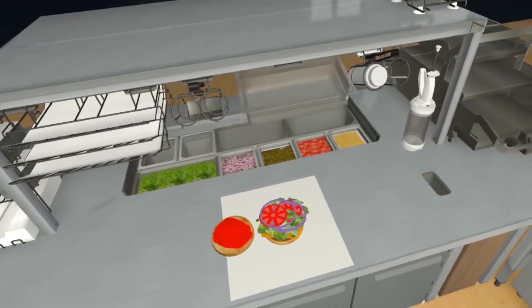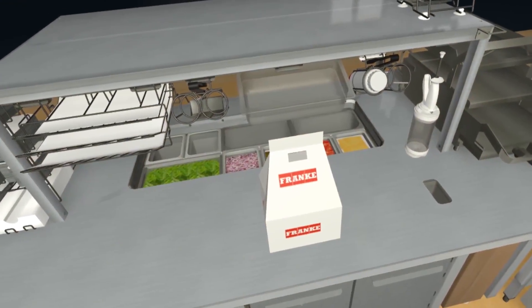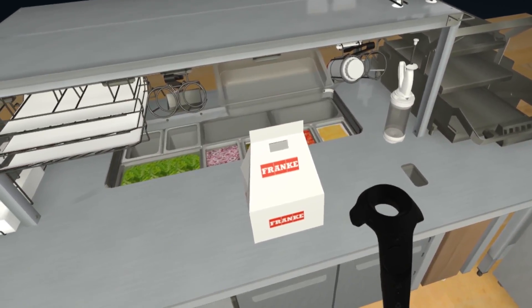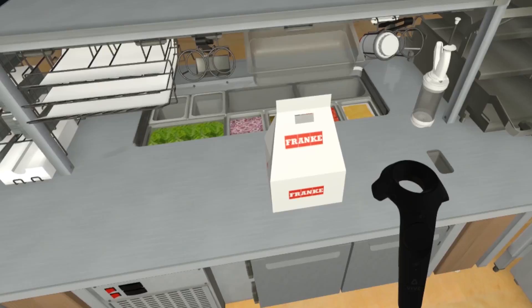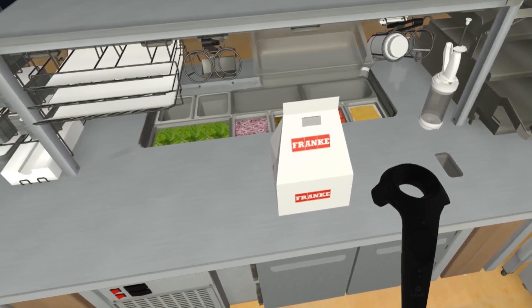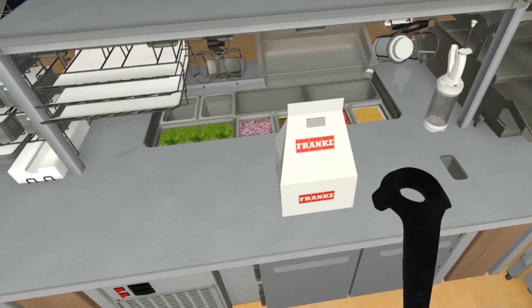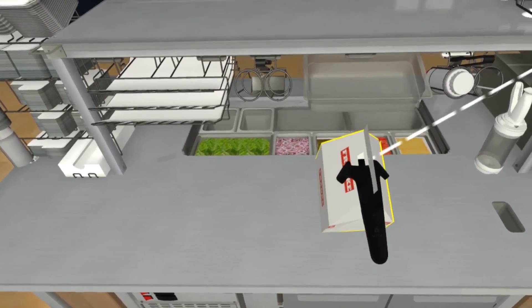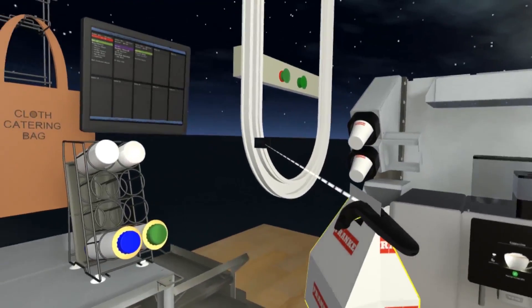Now let's send the sandwich to our remote pickup window using the Easy Serve transporter. It lets you create a whole new point of service supplied by the same kitchen. Let's send a bag order to the service counter — go ahead and clip the bag at the loading point. Off it goes in a matter of seconds.